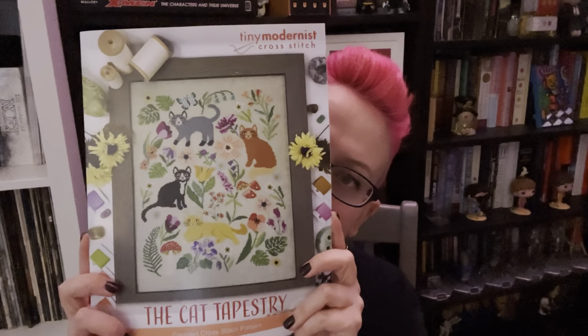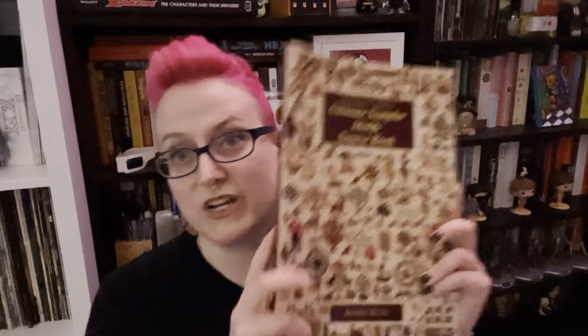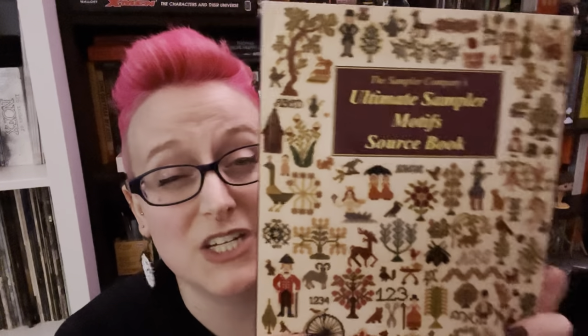The last pattern I got is the Cat Tapestry from Tiny Modernist. Love it — those cute cats are so sweet. I might recolor one to look like my cat, who's a flame point Siamese — kind of creamsicle colored. Finally, I got the Ultimate Sampler Motifs Sourcebook from Brenda Keys. I've wanted this for a while because I like the idea of maybe one day doing my own sampler. It has so many alphabets and amazing motifs. I saw it on the shelf and had to get it.